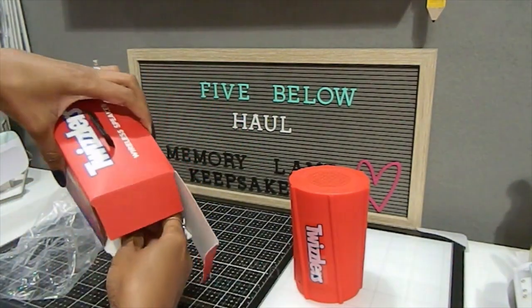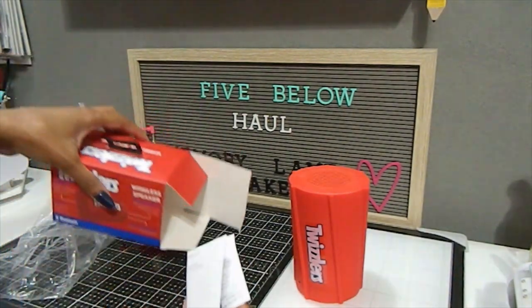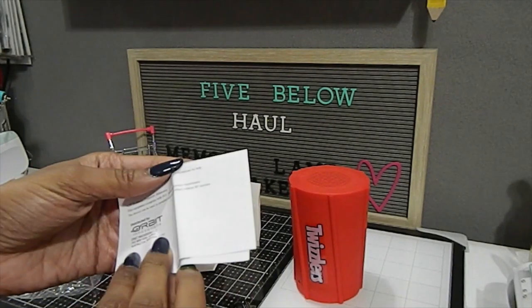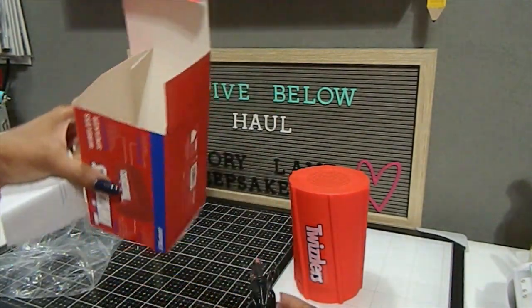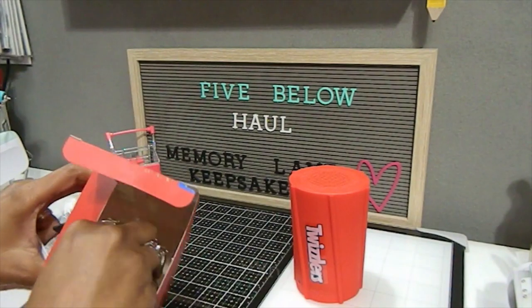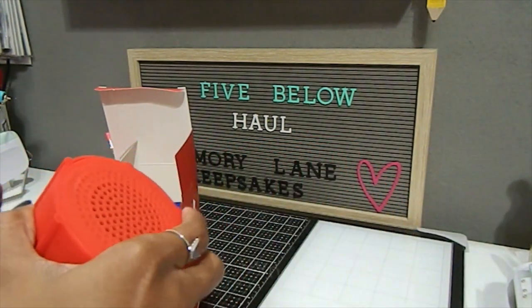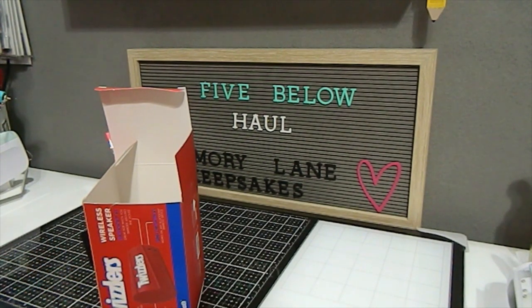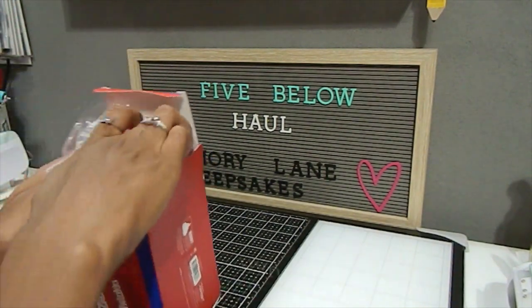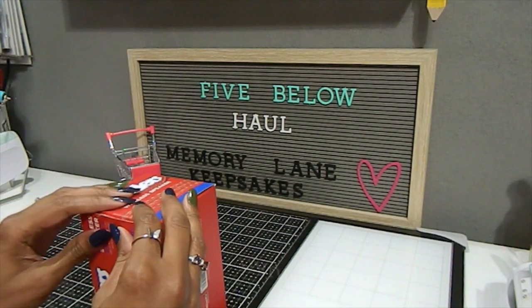It came with instructions and the charging cord. This speaker was about ten dollars, which isn't too bad. I haven't tested the volume yet — that's my next thing. I like unique things and this place definitely brings out the kid in you. You're going to see some things in this haul that you're probably not going to want to pass up.